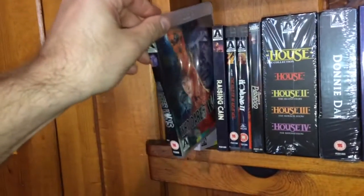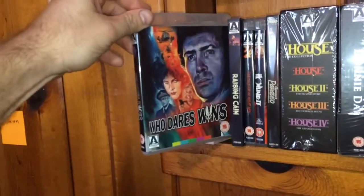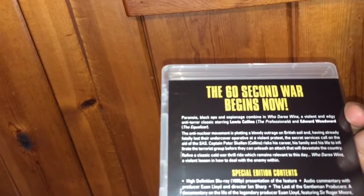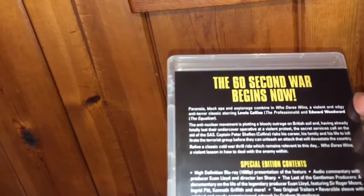The next film is a UK film called Who Dares Wins. I believe this is kind of an espionage war film — paranoia, black ops, and espionage combine in Who Dares Wins, a violent and edgy anti-terror classic.